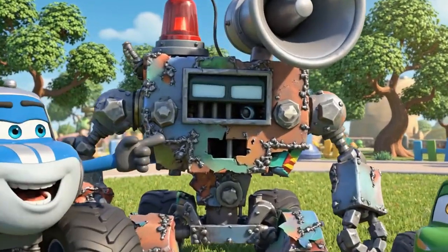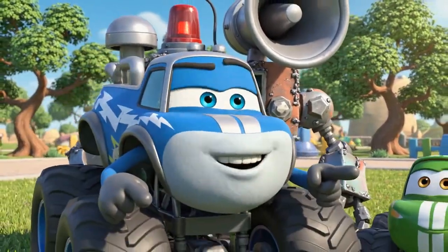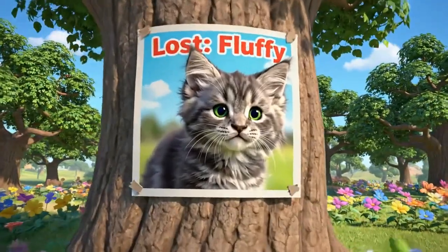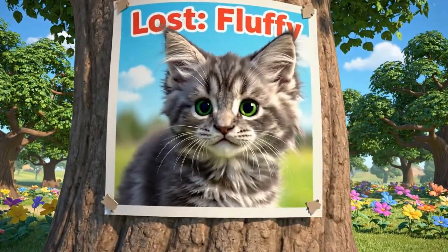Ta-da! Behold, Pickle, my greatest invention ever — the Kitten Finder 5000. It's guaranteed to find someone who's lost their kitten. This is a perfect job for the Kitten Finder 5000.